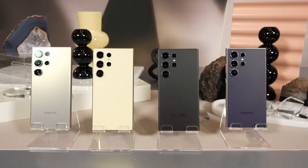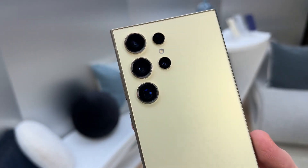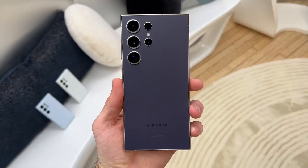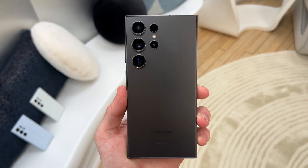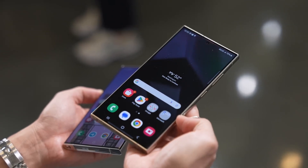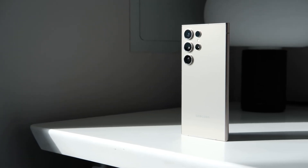The Galaxy S25 Ultra will have a redesigned appearance with softened edges. It is anticipated to feature four cameras: a 10MP telephoto, a 50MP super telephoto, a 50MP ultrawide, and a 200MP primary back camera. It has the same 12MP selfie camera as the Galaxy S24 Ultra, according to some reports.